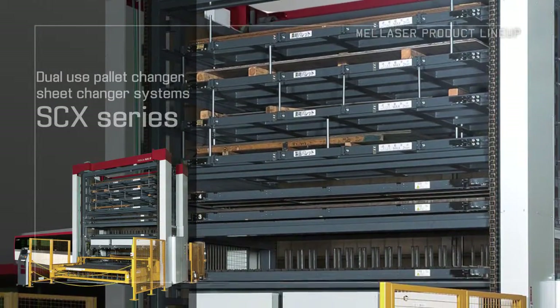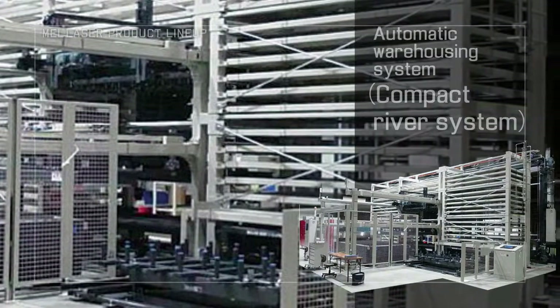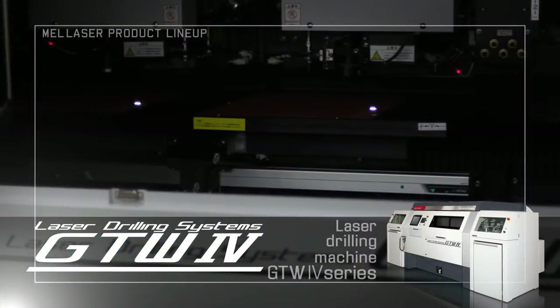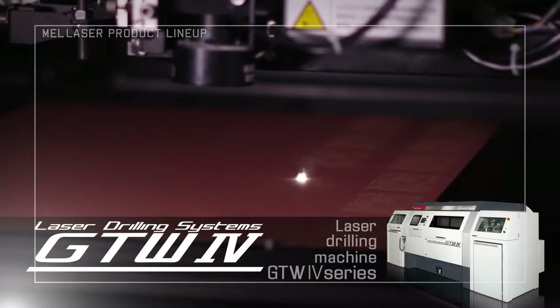Additionally, we provide automation systems which allow for flexible interaction, increasing productivity. And Laser Drilling Machines, capable of drilling 9,000 holes per second, useful in a diverse range of processing types.